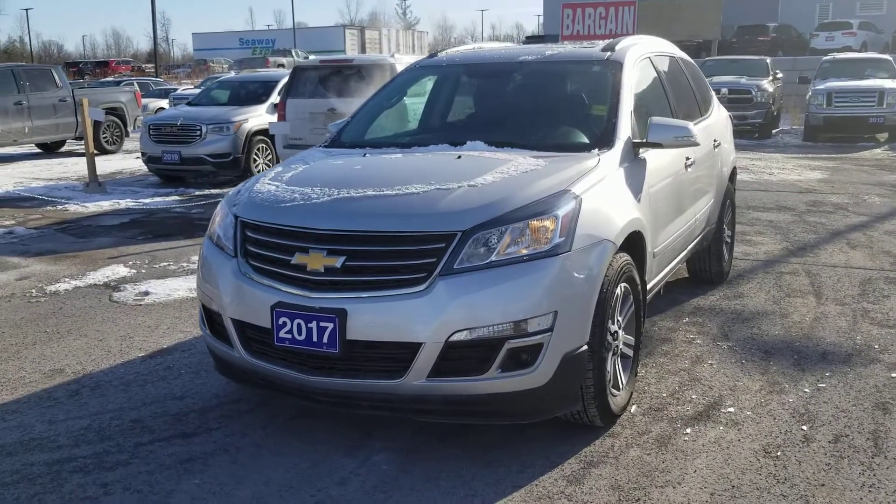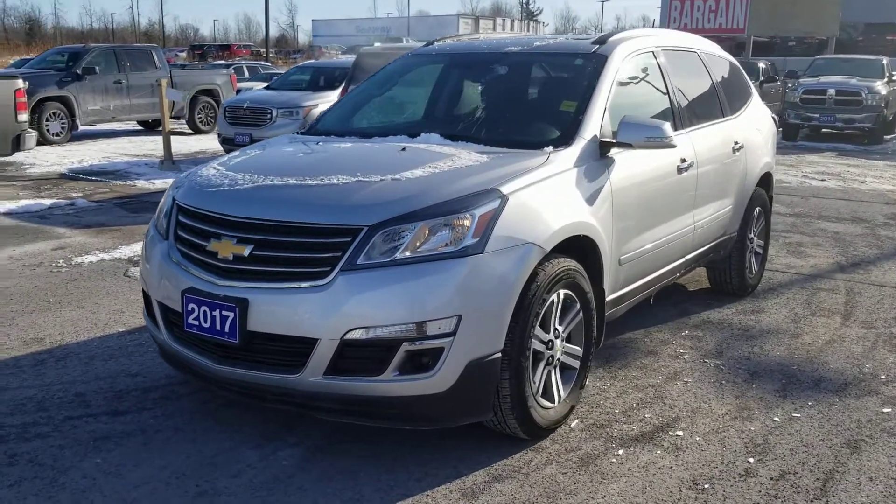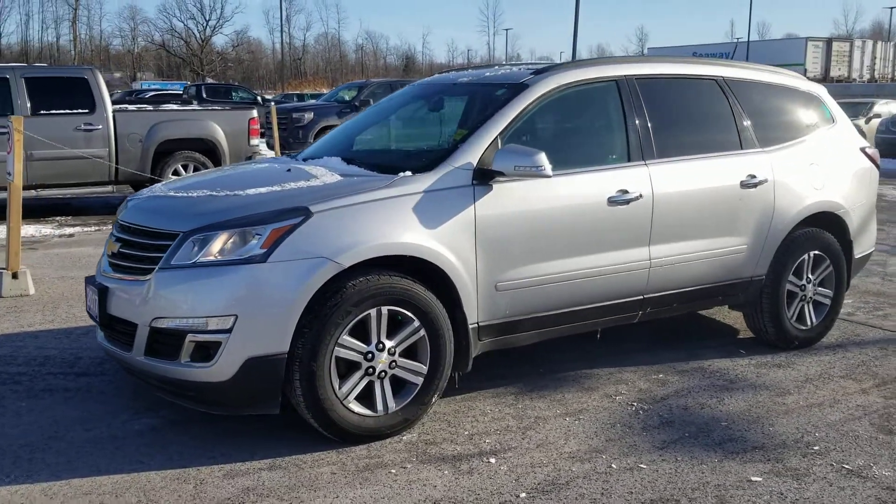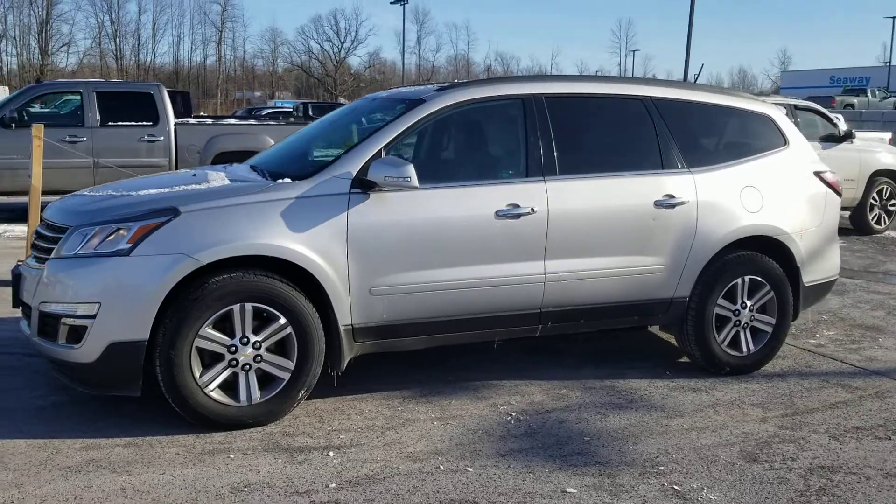Hey Wendy, it's Justin from Seaway GM. I got your information from Matt Hope here in the Business Development Center. He was telling me that you're interested in this 2017 silver Traverse that we have.